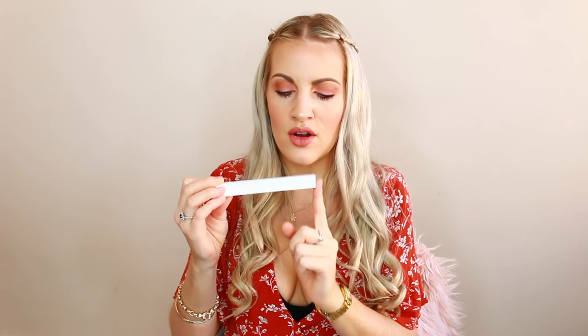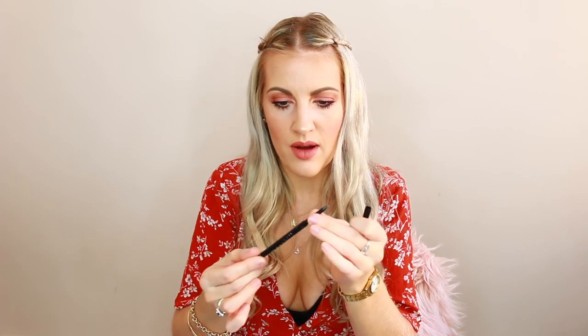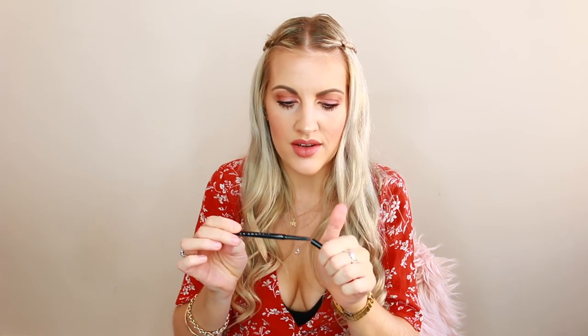The other brow pencil I got was the La Saucil waterproof eyebrow pencil in shade V - all the shades are in Roman numerals. I really love skinny brow pencils, like the Anastasia Brow Wiz and the Lancome one I love. I've tried this one out - the colour is perfect, it's really nice and ashy, not too warm, and I actually really love it as a brow pencil. The only thing is it doesn't have a spoolie on it, but other than that it's an amazing brow pencil - it works really well and gives you nice precision, so I would repurchase this.